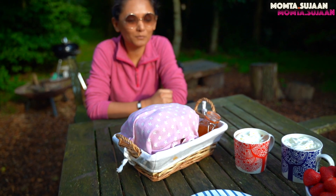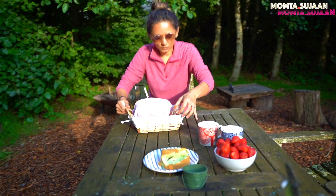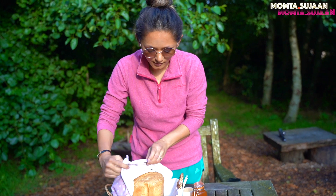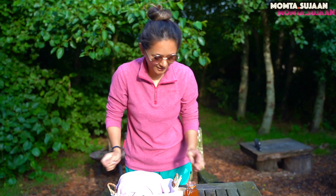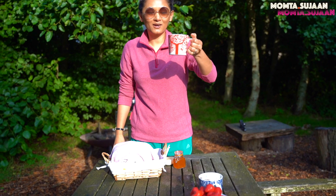Good morning! So we're having breakfast right now, and this is what they provided us with. We've got some jam, butter, and a nice loaf of bread. It's really warm right now so we're going to tuck in, and this is basically where we put them — and a nice hot cup of mocha. Cheers!